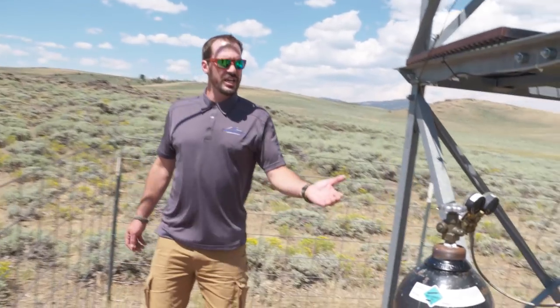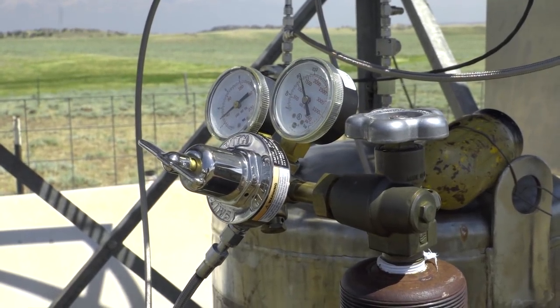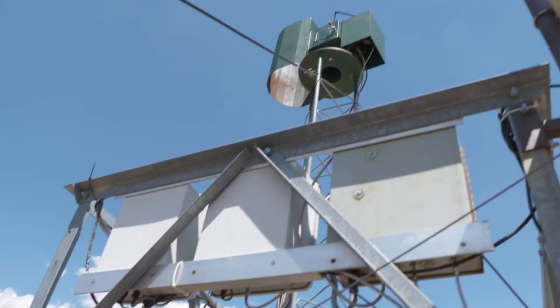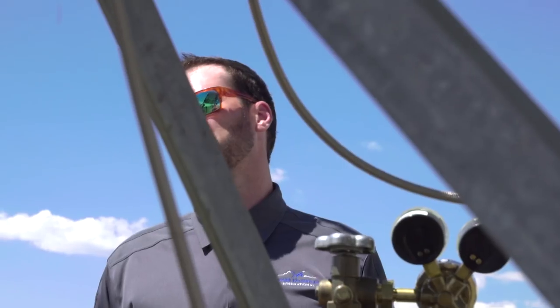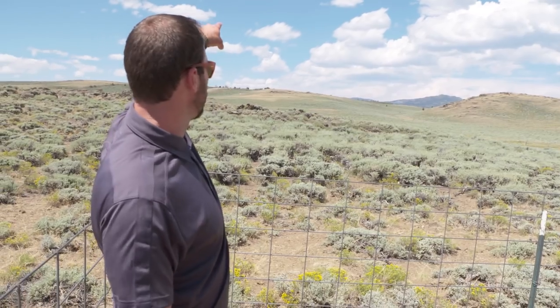We have our nitrogen tank that pressurizes the solution system so that we can get it up to the 25 feet where our tower's at. We have it up there so that the wind can carry our plume to the target range, which is the Wind Rivers, which are behind us over here.